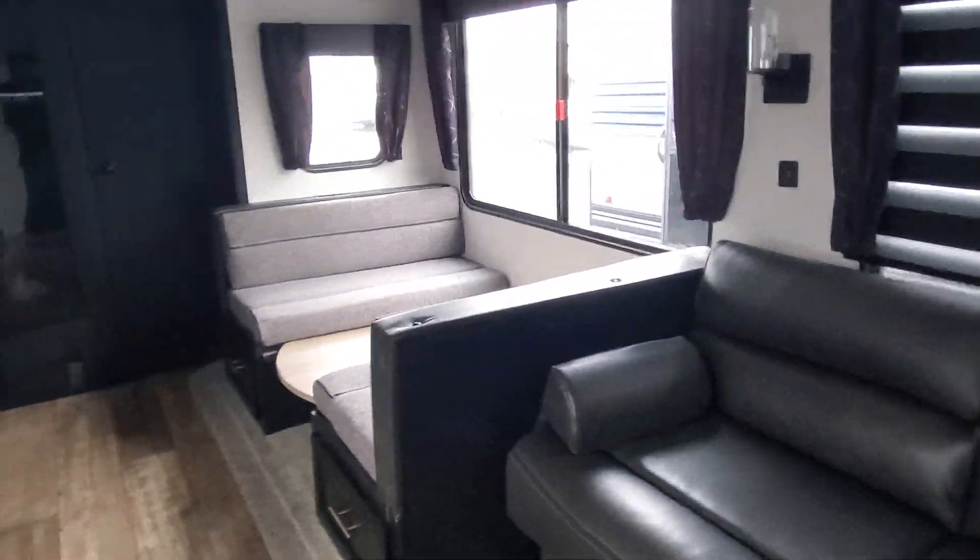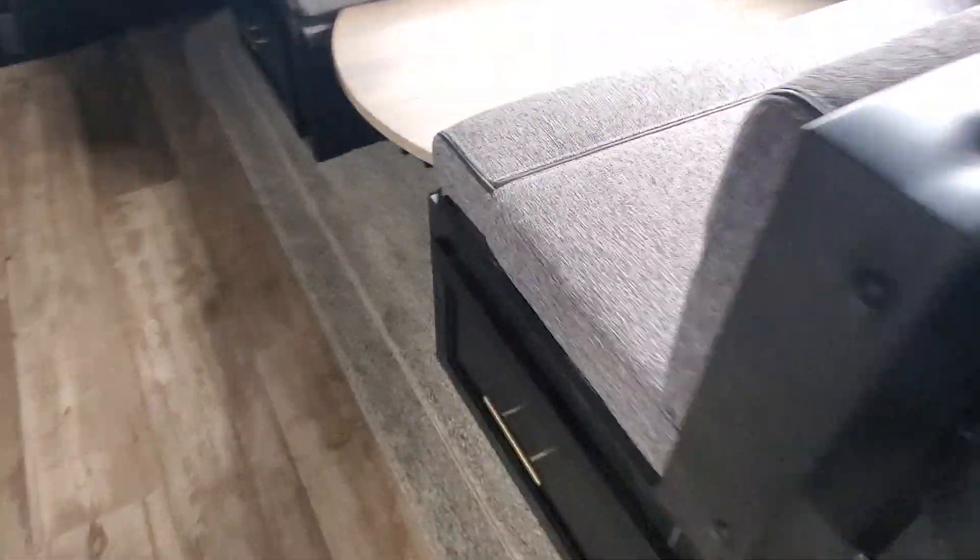Stepping inside, there's a jackknife sofa, those cool zebra shades, and a dinette. Check out that beautiful huge storage underneath the booth — tons of room for everything you want to bring along.